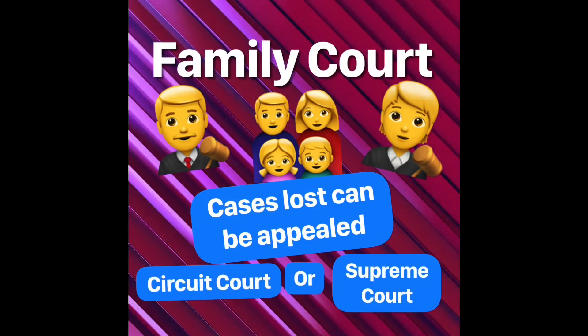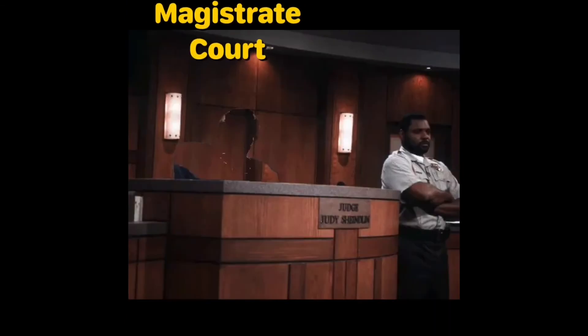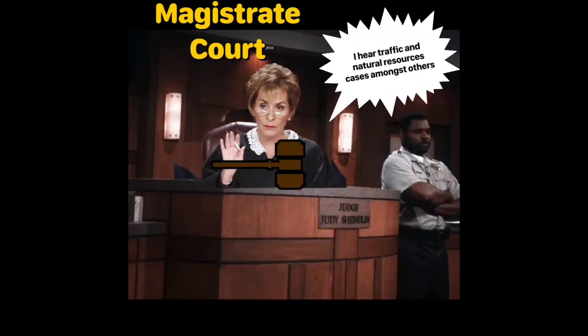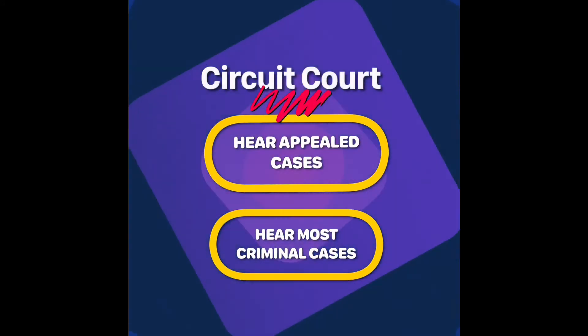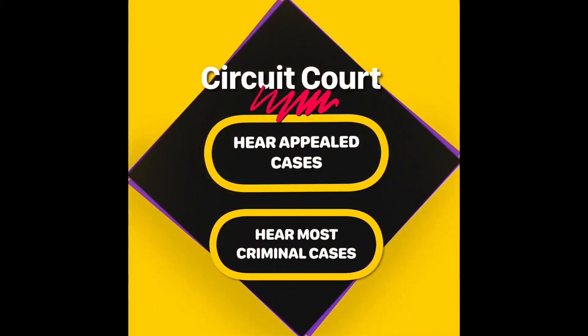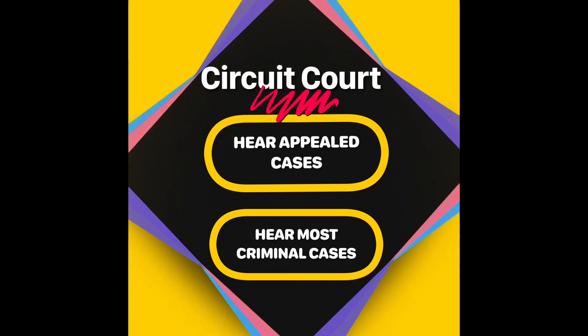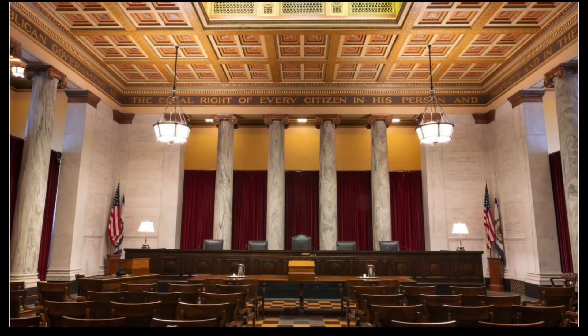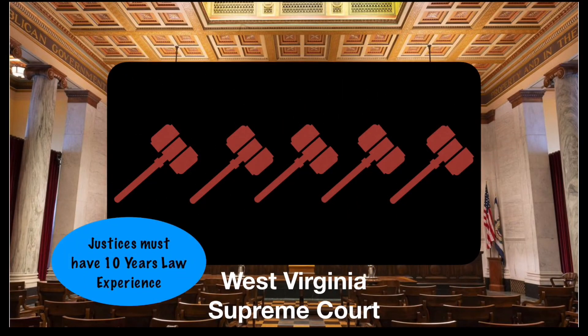Family courts typically handle disputes related to families and children and can be appealed if lost. Often called the people's court because of how many cases they hear, the magistrate court hears all sorts of cases including traffic-related ones. Circuit courts hear appeal cases from the lower courts, hear most criminal cases, and have jurisdiction over all civil cases over $2,500 like private property rights. At the top of West Virginia's court system is the Supreme Court of Appeals, consisting of five judges serving 12-year terms, hearing an average of 3,000 cases a year.